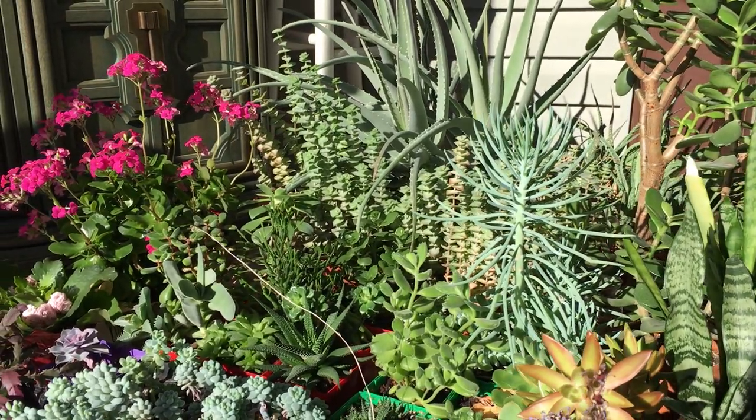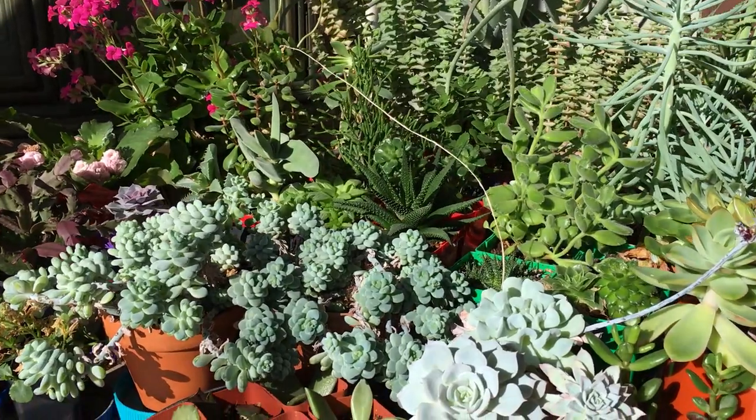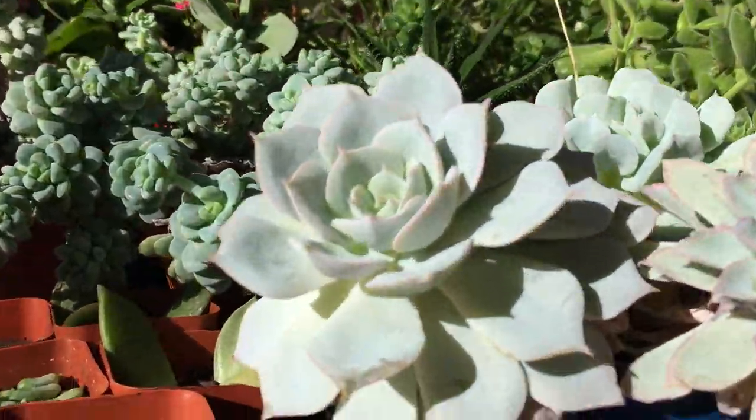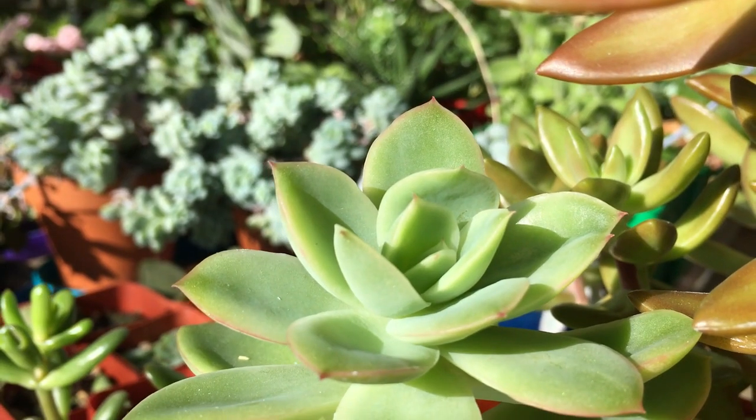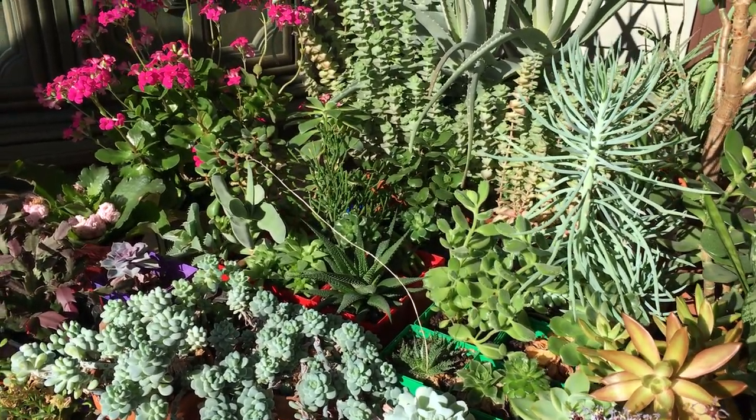Welcome to the garden! Today we've got a massive succulent update, including a tour of the entire succulent garden. This year we have more plants than ever, including a few new additions.